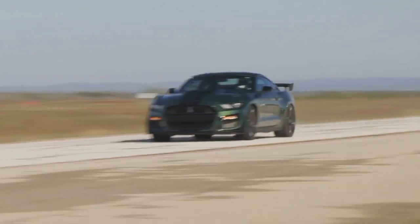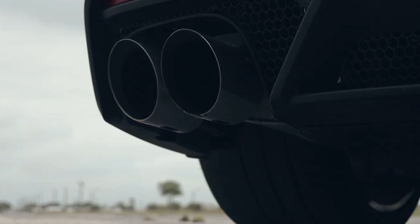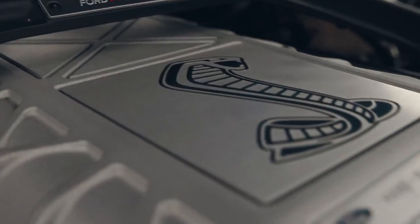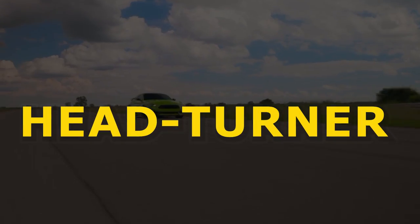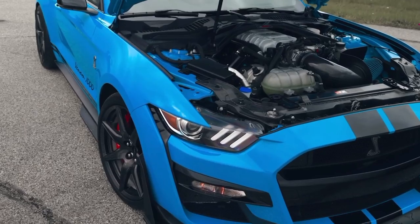The Hennessey H850 is set to hit the roads in the last quarter of this year, sending ripples through the automotive world and leaving enthusiasts eagerly awaiting its arrival. With its distinctive design, remarkable power, and precise engineering, the H850 promises to be a head-turner wherever it goes, leaving a lasting impression on all who witness its might and beauty.